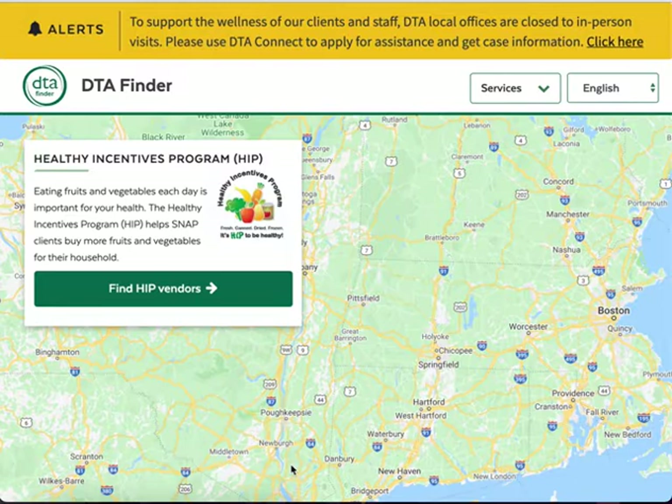To find HIP vendor locations, first navigate to dtafinder.com. To use the page in another language, click the language menu. Then click the Find HIP Vendors button to continue.